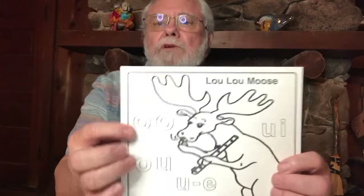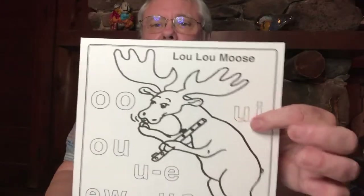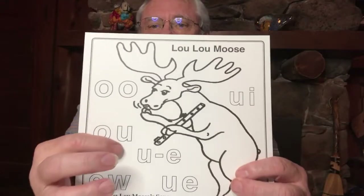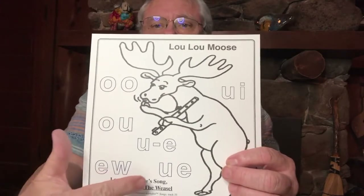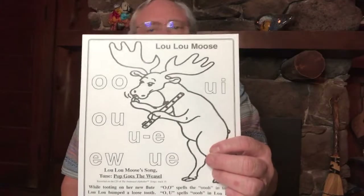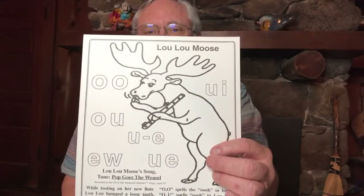Now Lulu Moose has more ways to spell her sound than just about any of our other characters. She can spell it with O-O, with U-I, with O-U, with U-E, with E-W, and with U-E. I don't know any other sounds that can be spelled that many different ways. So we're going to sing about those now.